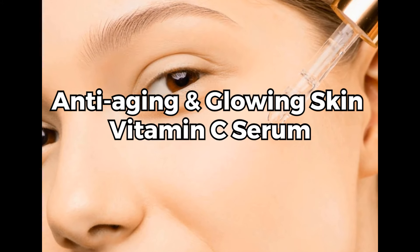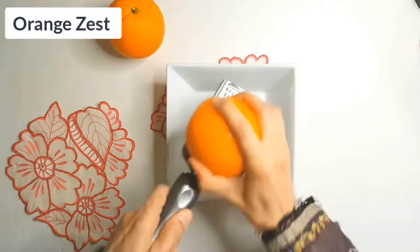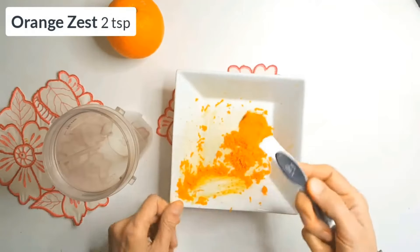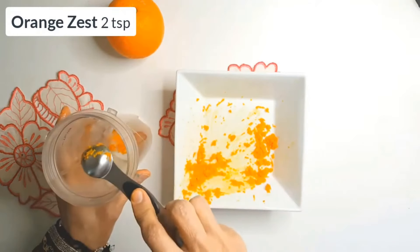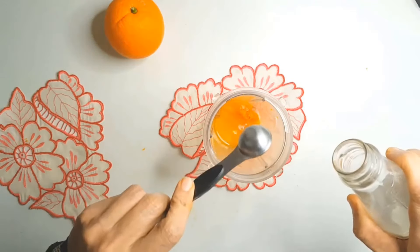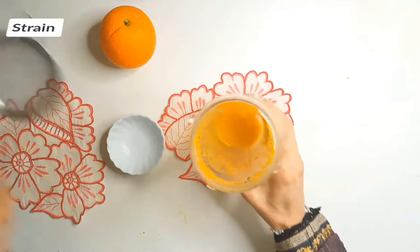Anti-aging and glowing skin vitamin C serum. Start collecting the orange zest — the peels are rich in vitamin C, which is great for brightening and firming the skin. Put 2 teaspoons of orange zest into a blender with 6 tablespoons of rose water. Blend well, then strain the liquid.